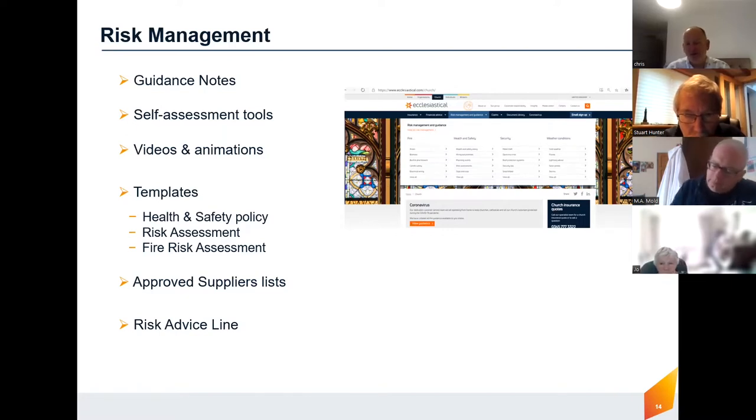We've also got approved suppliers lists for things like alarms and roof alarms. We also have a risk advice line, so if you're concerned about something in your church and you're not sure what to do, you can ring me or ring the risk advice line. There are experts there — surveyors and risk management specialists — who can offer advice. All of this is free; it's all part of the service when you insure with us.